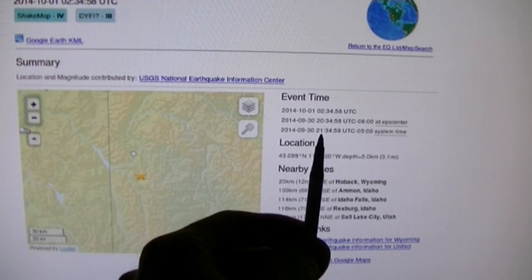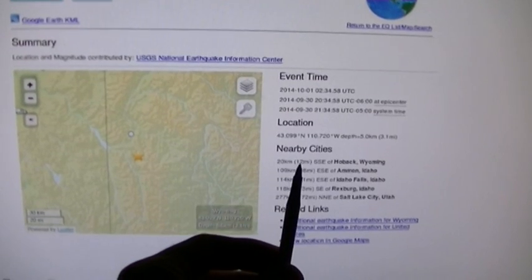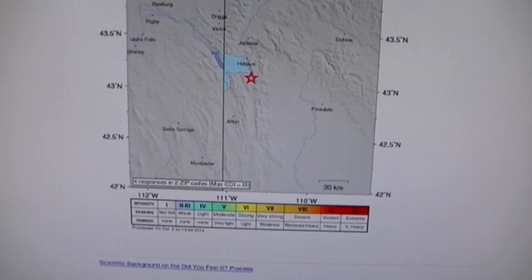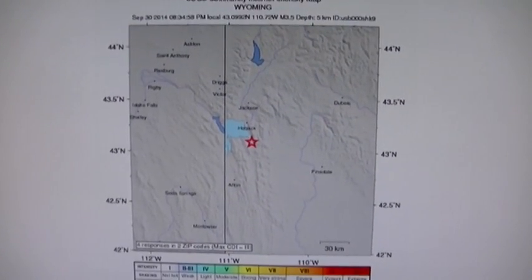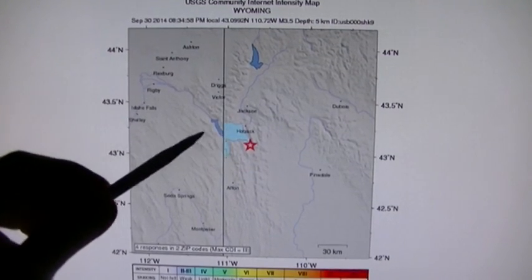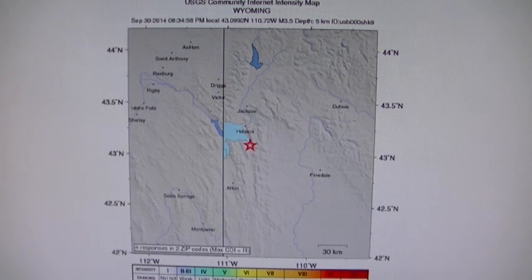Here's the location from USGS again confirming the system time of 21:35 local, with nearby cities listed as 12 miles south-southeast of Hoback, Wyoming. Looking at this in more detail, we have Jackson, Wyoming, Hoback, and the bigger city of Idaho Falls right here. This occurred on September 30th at 9:35 to 9:36 p.m. — a Tuesday night. If anybody felt this please leave a note, because it was just a jolt, not a regular earthquake.